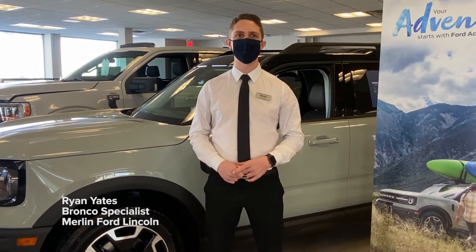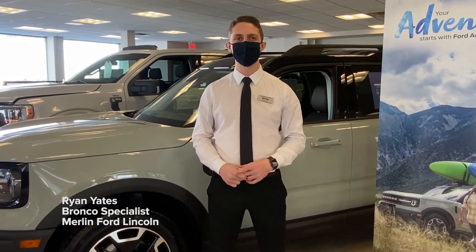Hello everyone, Ryan Yates here from Merlin Ford Lincoln in Saskatchewan. I'm your Bronco specialist here.